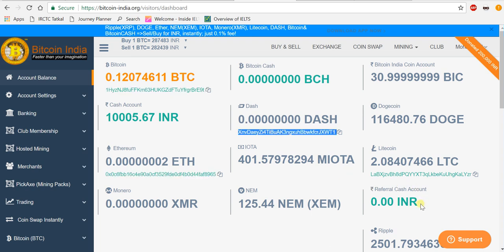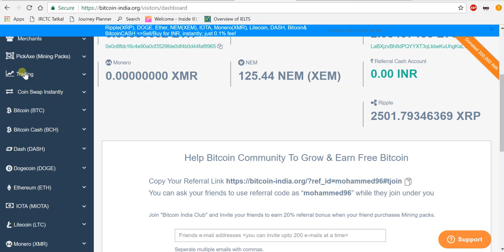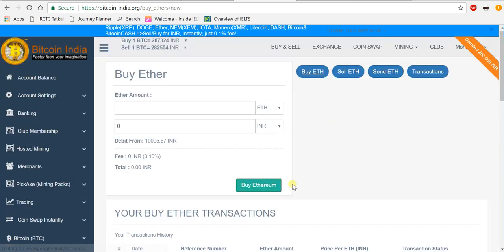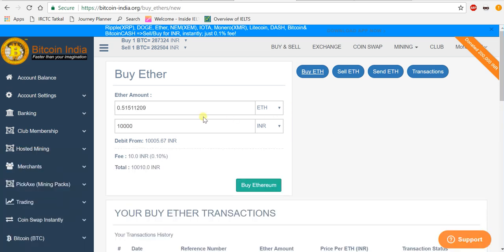More altcoins are coming soon. For buying Ethereum, you need to go to 'Buy Ethereum'. Choose how much Ethereum you want to buy. I want to put in all my 10,000 rupees. That's it — just click 'Buy Ethereum'.